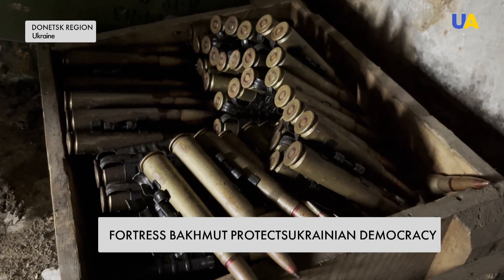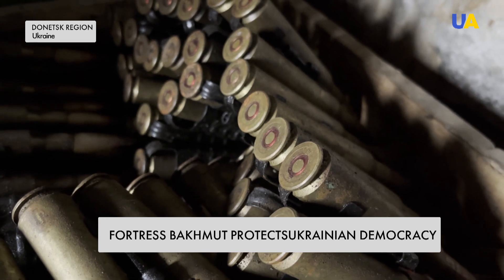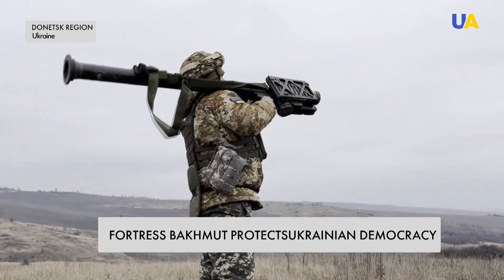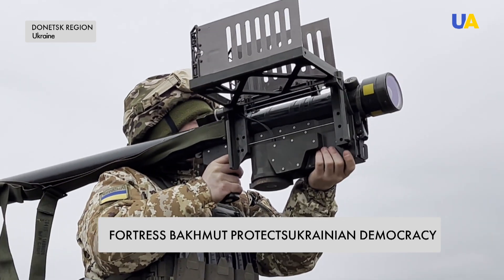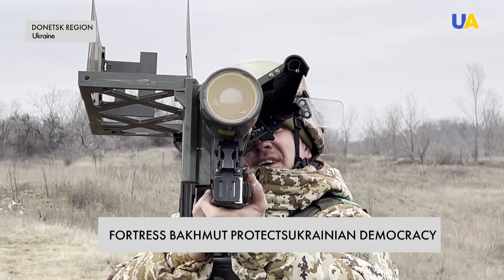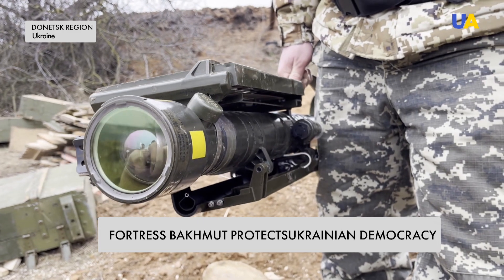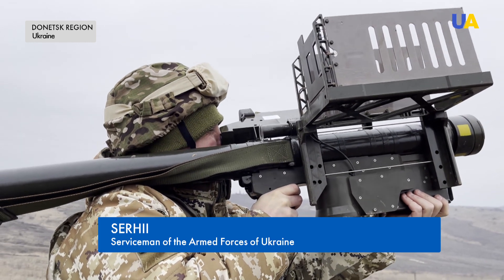The unit has extensive combat experience and modern Western equipment already in service. This is an American portable anti-aircraft missile system — the Stinger. It is designed to destroy helicopters or unmanned aerial vehicles. With its help, Ukrainian servicemen often shoot down enemy drones. The range of missiles is up to five kilometers.